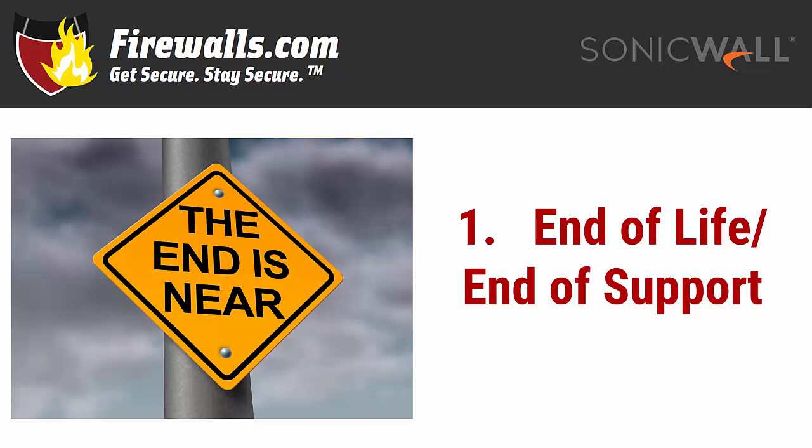The threat landscape is ever changing and as any strong technology brand would, SonicWall continuously examines its security offerings and improves them to make them best suited to win the fight against online threats. That means sometimes firewalls get replaced with newer, better models.